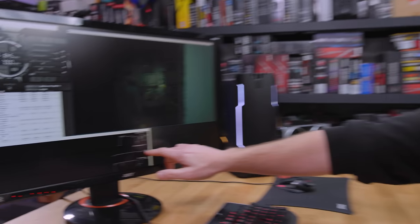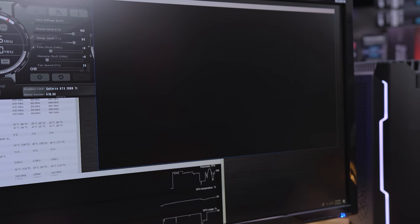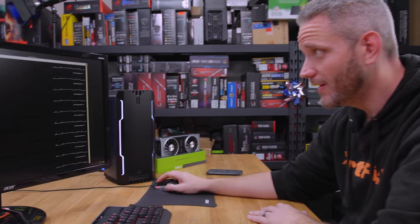Temperatures are still about 54C, which I'd call pretty freaking reasonable. Our CPU clock during the game was pretty much locked at 4.7 GHz all-core, verified by Hardware Monitor. Clearly the CPU is not having any problems with temperatures in terms of gaming.